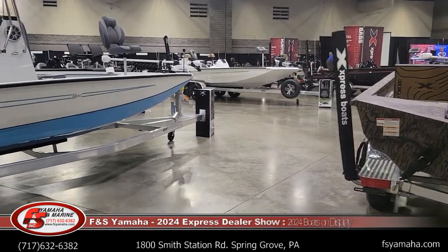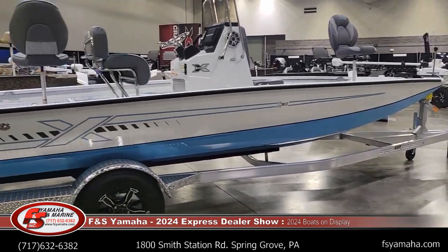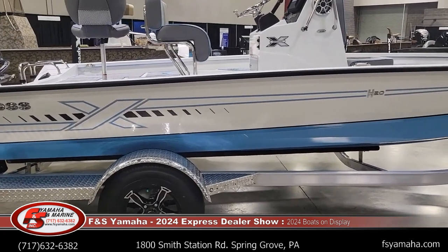Hello and welcome to FNS Yamaha Marine here in Pennsylvania, Northeast's largest Express dealer and one of the largest Express dealers in the nation. I'm Andy, the Express guy here at FNS. If you contact us, more likely you'll be speaking with me. We're at the 2024 Express dealer show in Hot Springs, Arkansas.